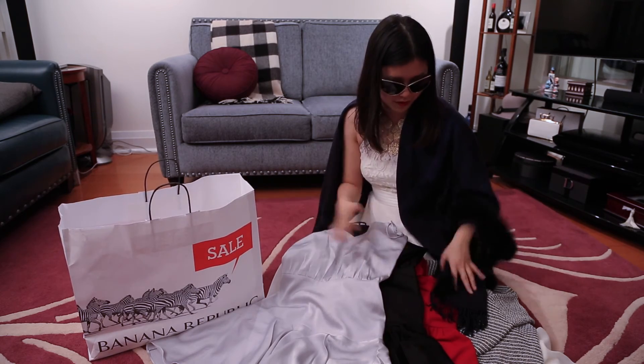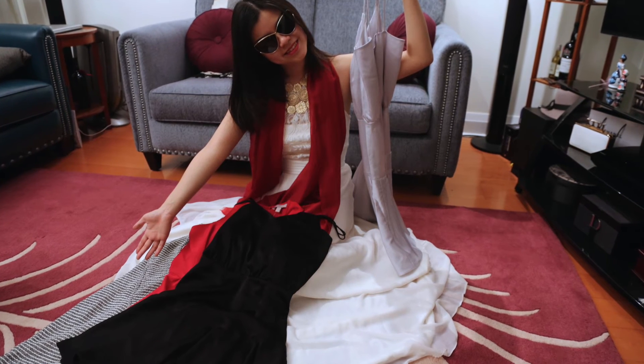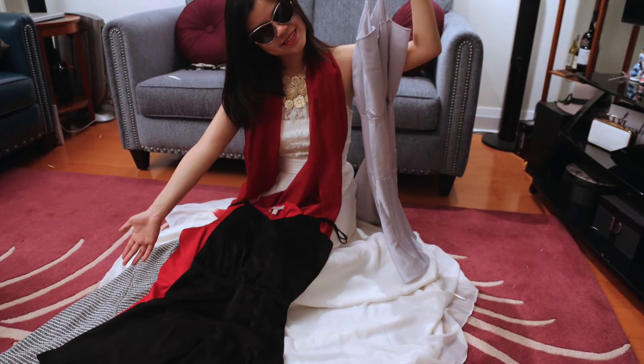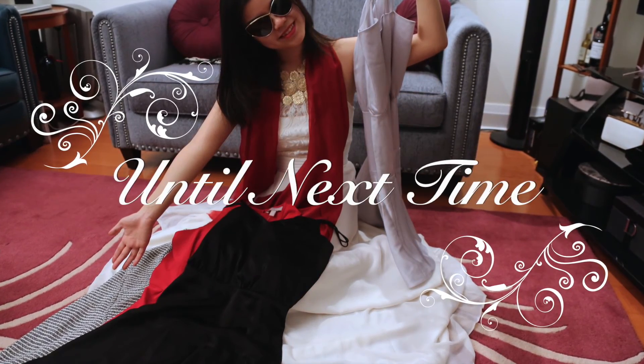This is how I'm thinking of mixing and matching it. That concludes our episode today with Banana Republic and the crazy pricing difference — online versus in-store. Hope you enjoyed it, until next time!